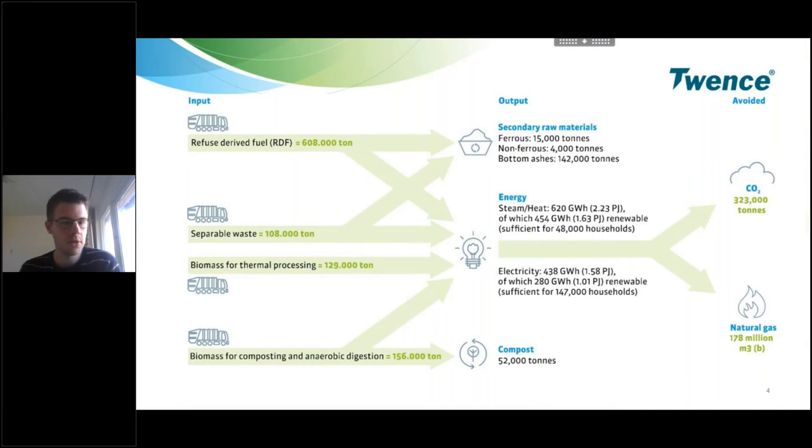To give an idea of the material we process, here are some numbers. About 600 thousand tons per year of RDF we incinerate and treat. Biomass for composting and anaerobic digestion is about 150 thousand tons per year. From the municipal waste, we produce almost 20 thousand tons of metals and 140 to 150 thousand tons of bottom ashes, which are used for road construction.